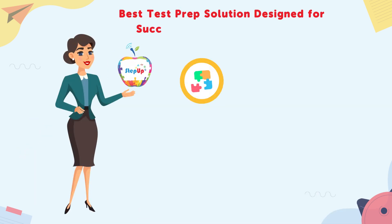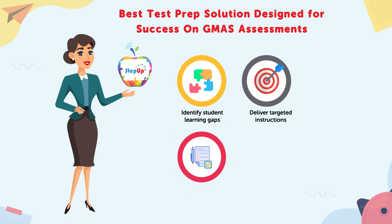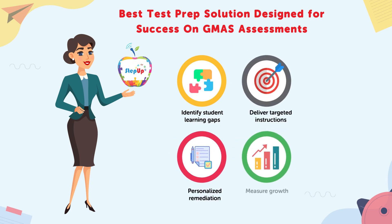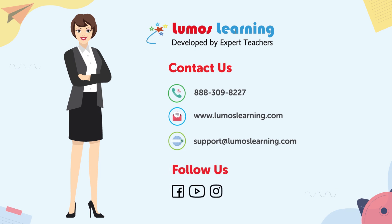With Step Up at your side, you can now identify student learning gaps, deliver targeted instructions, allow personalized remediation, and measure growth — all in one robust, accessible online learning program. Are you interested in learning more? Schedule a demo or request a quote today.